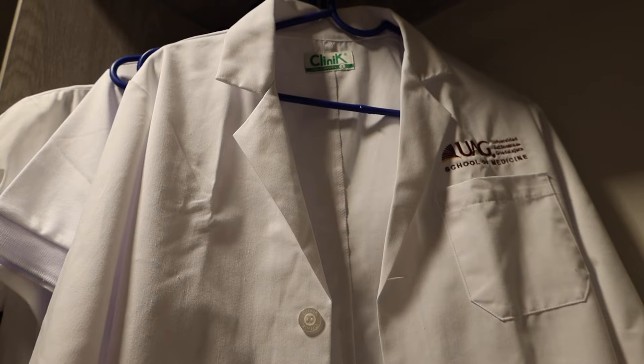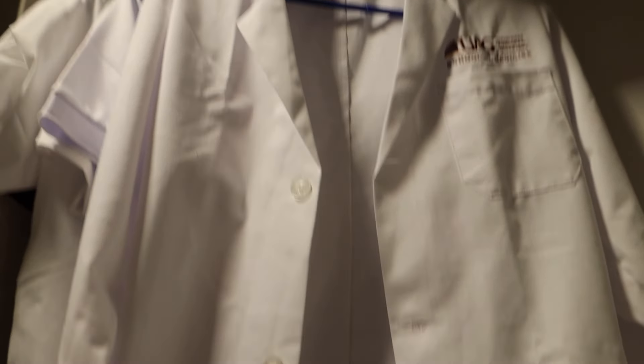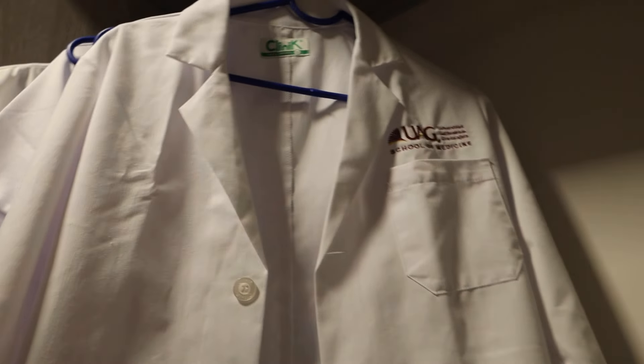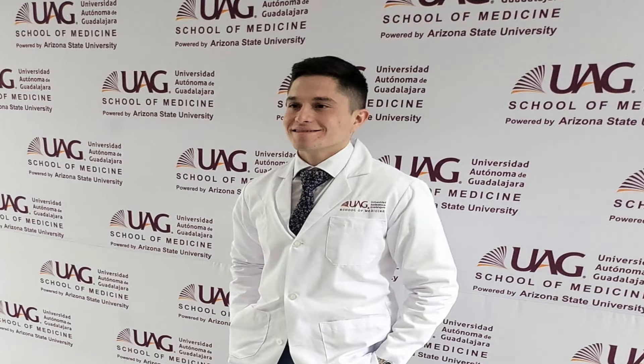I almost forgot to tell you about the most important thing — this is my white coat that the school gave us. Here are some pictures from my white coat ceremony. Thank you UAG for that. Right now I need to go study — it's been a pretty long day.